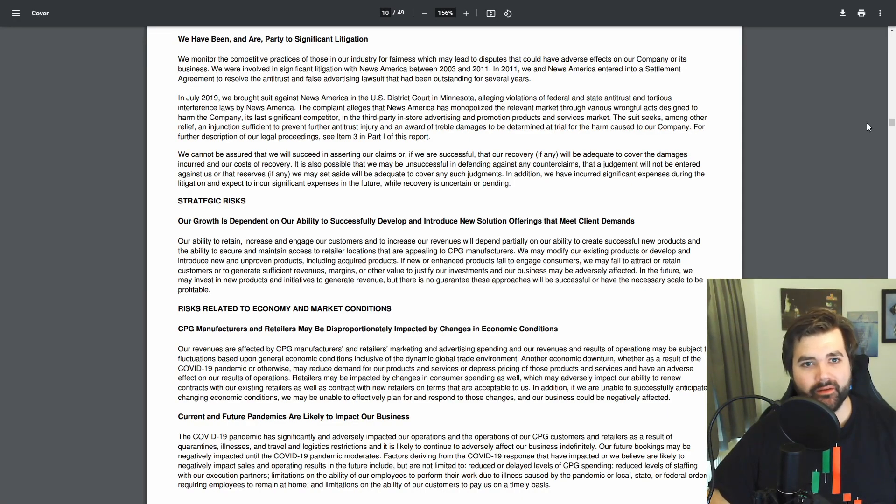Point five and the final point in the bear case: Insignia is party to significant litigation. There is an ongoing legal case with Insignia and News America, and also a counter case for News America versus Insignia. The two businesses have been arguing since around 2003, and it sounds like a fairly resource-heavy and draining court case. From reading the transcripts, it looks like both sides have fair points, and I personally wouldn't be surprised if it was thrown out with no definitive decision. I'm not a lawyer, so it's worth reading yourself — links are in the comment section.